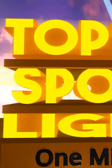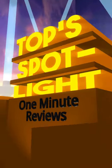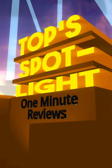With thousands of games in the world, I'd like to direct some attention to a few of my favorites that you might not have heard of. This is Top Spotlight.